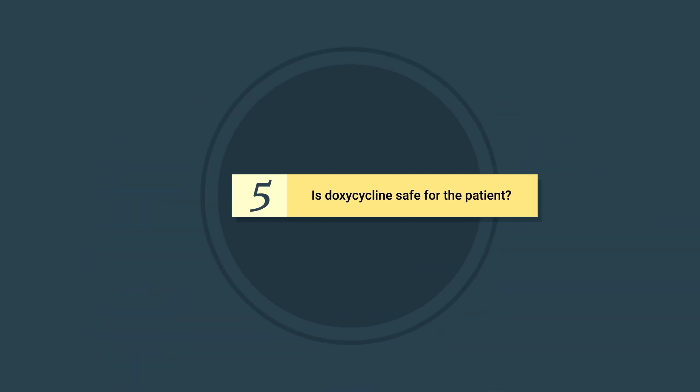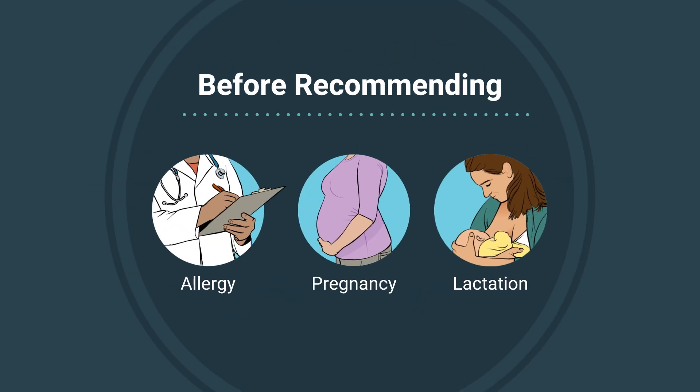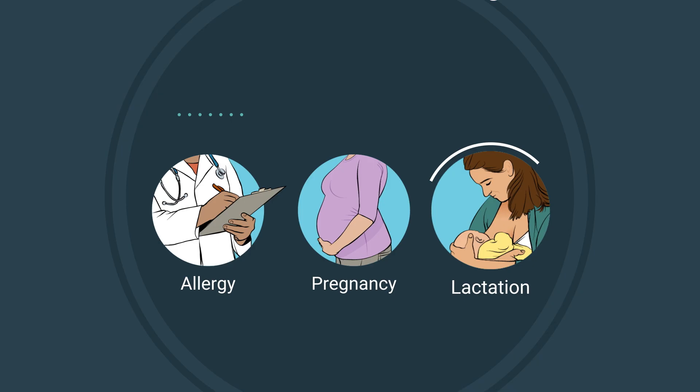Question five: Is doxycycline safe for the patient? A single dose of doxycycline has been shown to reduce the frequency of Lyme disease after a high-risk tick bite and is safe for people of all ages, including young children. Before recommending doxycycline prophylaxis, make sure that it is a safe medication for your patient. Considerations include allergy to doxycycline, pregnancy, and lactation.